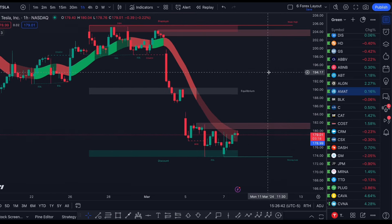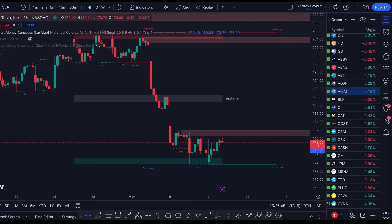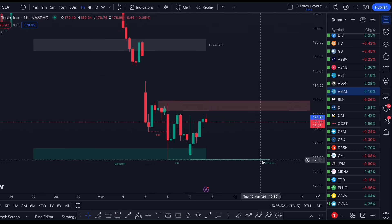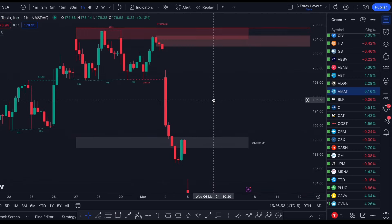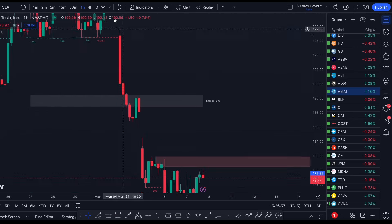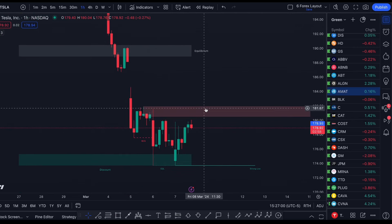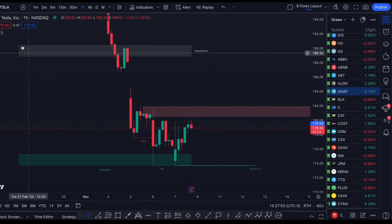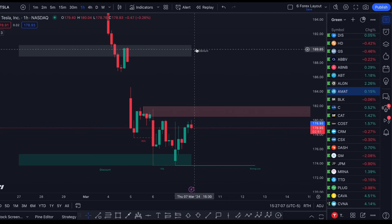We have to be trading what's in front of us. Looking at this, we have equal lows forming here — double equal lows — which indicates a very strong low, just like those double equal highs indicated a very strong high. As long as we can push through this order block tomorrow at $182, we should easily see this push back up to $190.